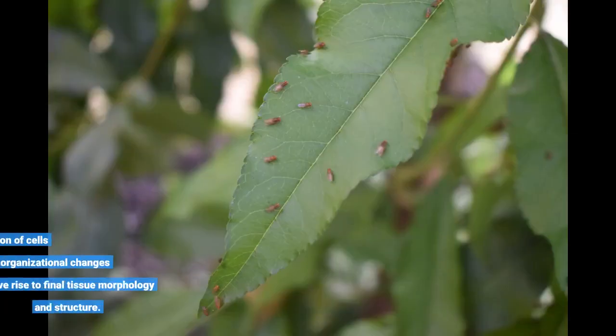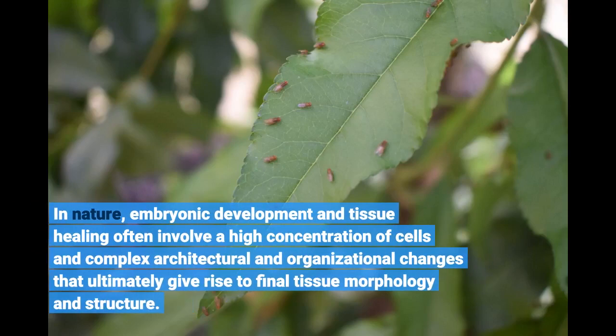In nature, embryonic development and tissue healing often involve a high concentration of cells and complex architectural and organizational changes that ultimately give rise to final tissue morphology and structure.